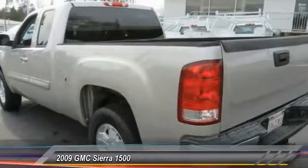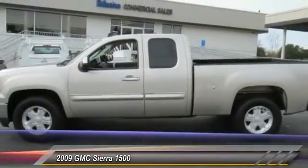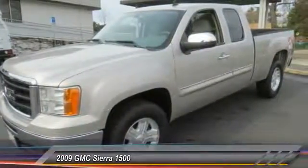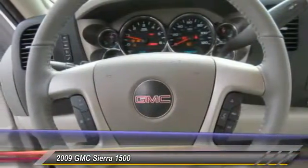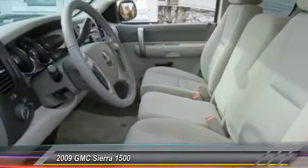This vehicle has less than 50,000 miles. Here are some of this vehicle's great options: traction control, dual airbags, leather wrapped steering wheel, air conditioning, power steering, AM/FM/CD/MP3 radio, center armrest, electronic stability control, CD player, and power door locks.